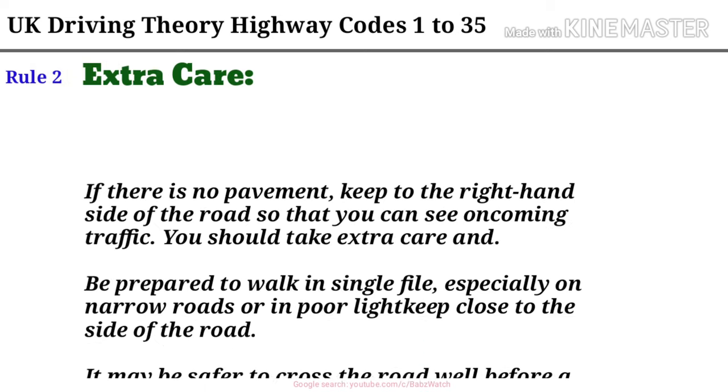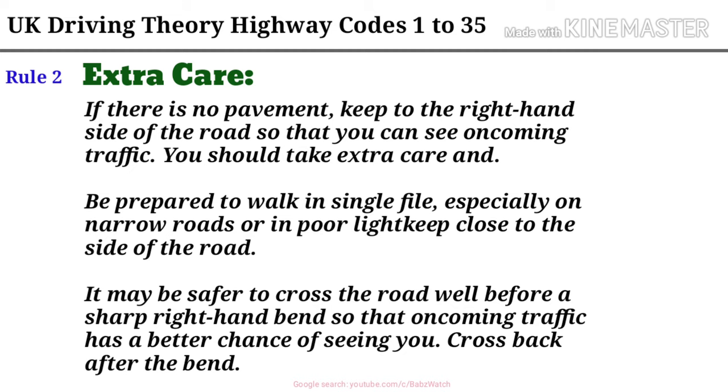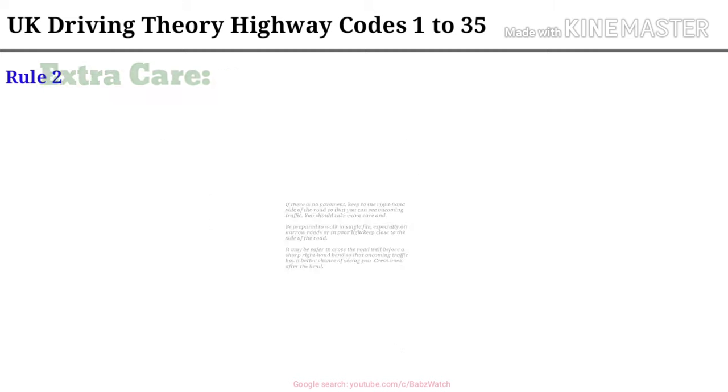Rule 2. If there is no pavement, keep to the right-hand side of the road so that you can see incoming traffic. You should take extra care and be prepared to walk in single file, especially on narrow roads or in poor light. Keep close to the side of the road. It may be safer to cross the road well before a sharp right-hand bend so that oncoming traffic has a better chance of seeing you. Cross back after the bend.